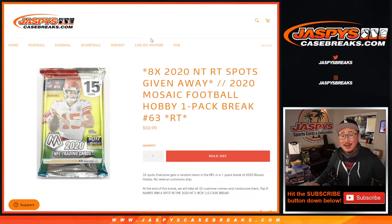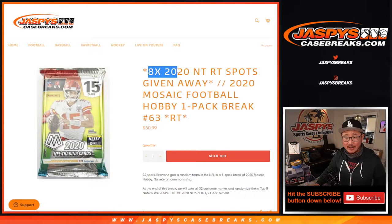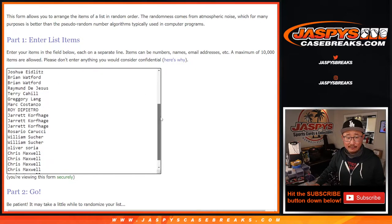Hi everyone, Joe for JaspiesCaseBreaks.com coming at you with 2020 Panini Mosaic Football Hobby Pack Break number 63. It's the last one we've got to do to give away the final eight spots and unlock that NT Football Break, which is coming up in a separate video. As always, let's do the break itself first.